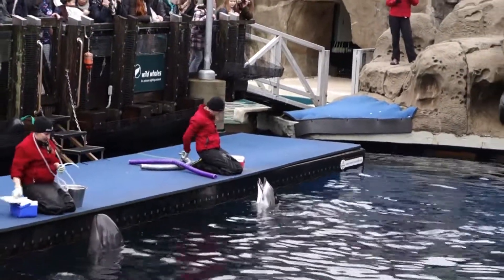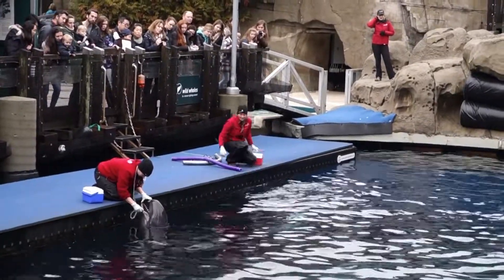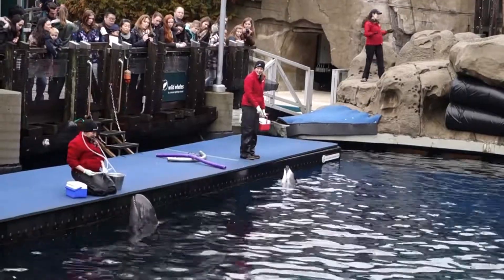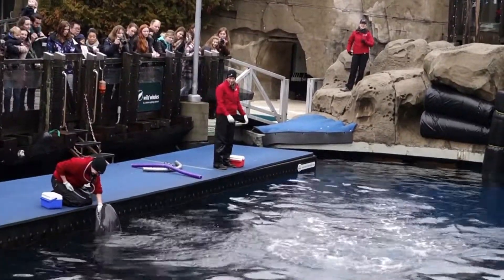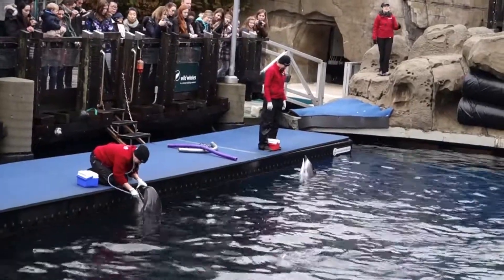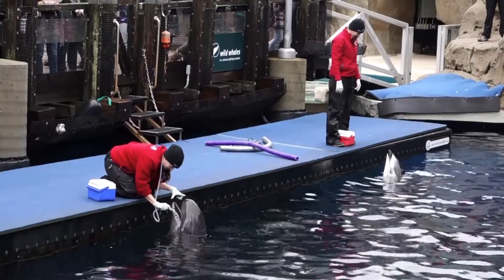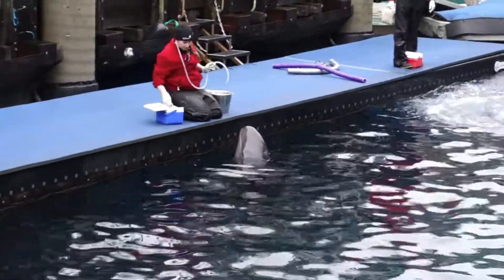Those healthcare behaviors are also very important for Chester the false killer whale too. You can see him just starting the process of learning how to participate in other kinds of healthcare testing as well. But naturally, just seeing your doctor every now and again is not the only thing that keeps you healthy. Another very important aspect of staying healthy is getting some exercise. For these dolphins, the high energy behaviors — leaps, jumps, plays, and social interactions between themselves and their trainers — help keep the muscles of these dolphins in great shape. They engage in lots of energetic behaviors off our coast, and we want to replicate that here on site.